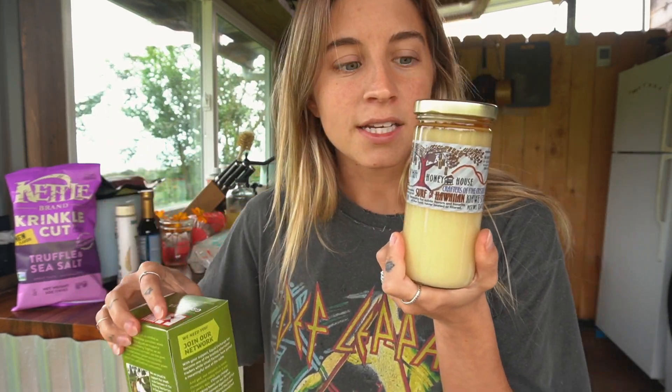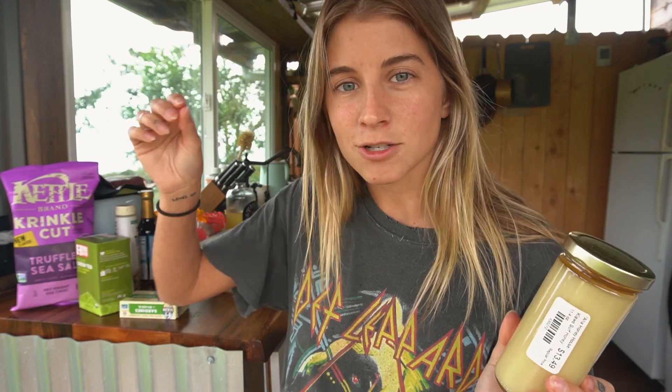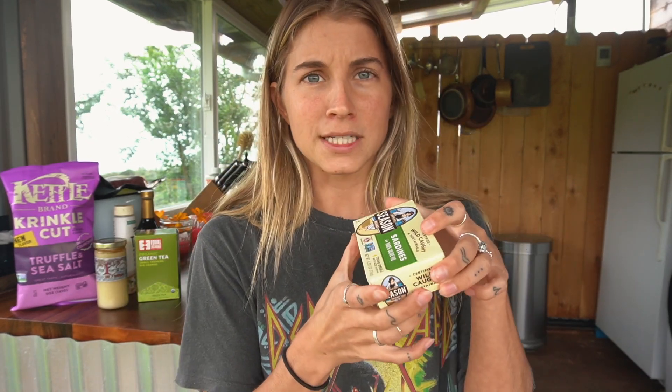I also got some local honey, which I haven't tried yet, but I'm so excited — it's a different one than I used to get when I lived here. And I got some green tea because I've made the decision to put a pause on my coffee drinking habit — I noticed a friend reminded me that coffee beans have molds on them, and it's been so many years since I've taken a break.